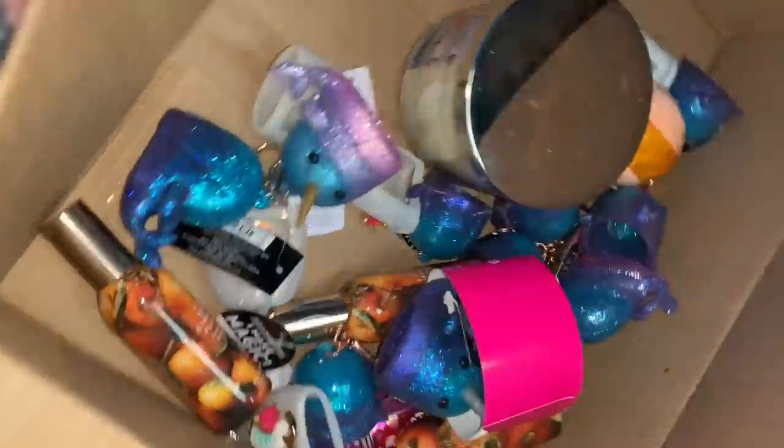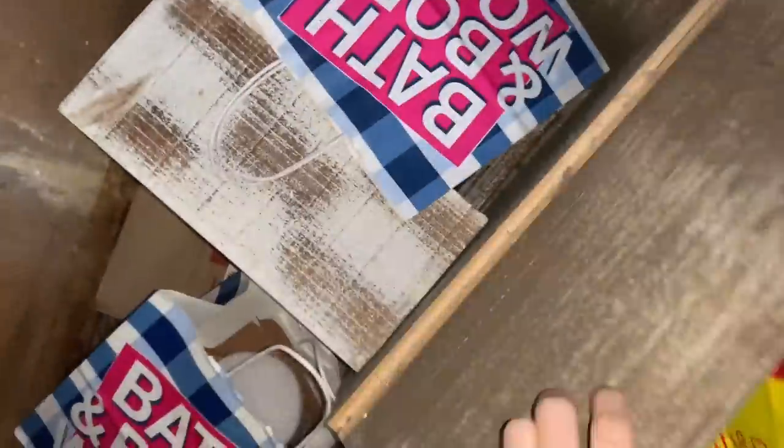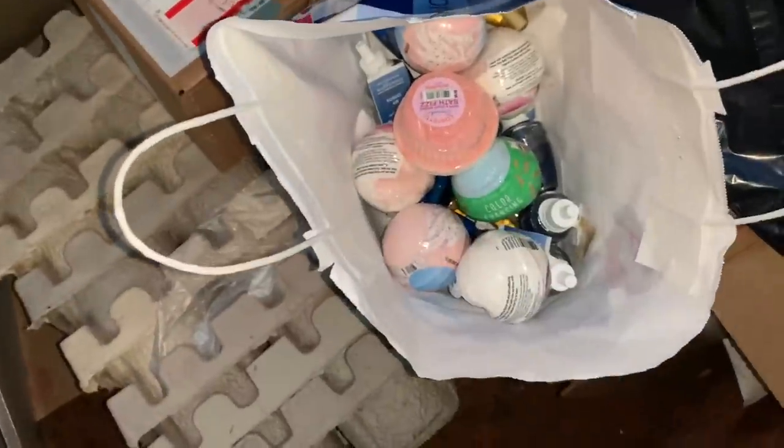I'm at Bath & Body Works - looks like there's some random stuff in this dumpster, I'm going to take it and see if there's anything else. I'm moving the bags and finding quite a bit of stuff. I don't know what's in these bags, so I'm just going to take them to see.